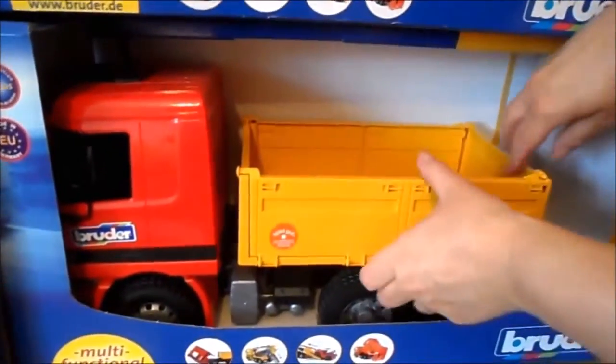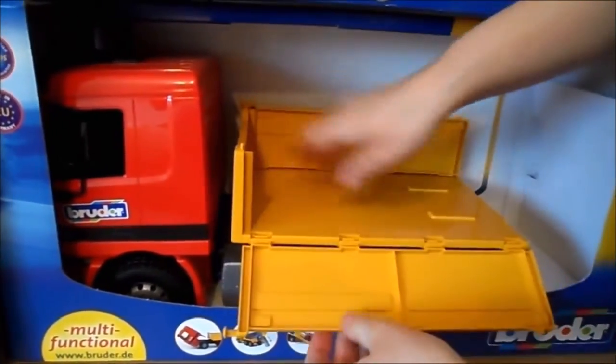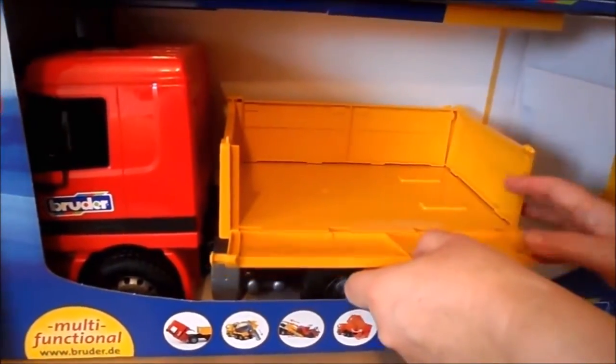We've also got a flatbed truck here where the sides lift down and you can put all sorts of things in there.